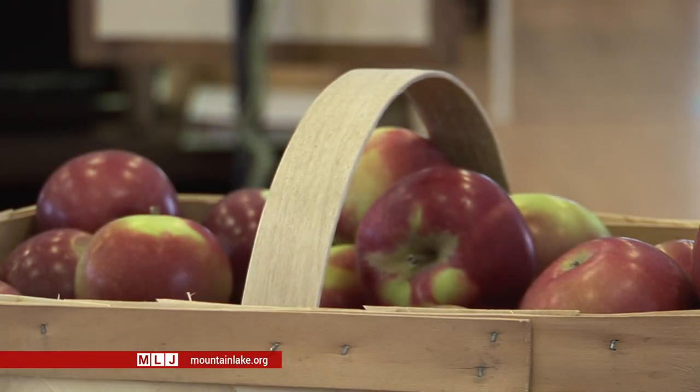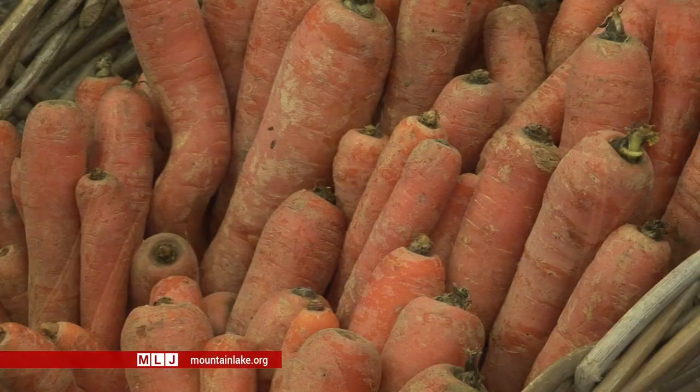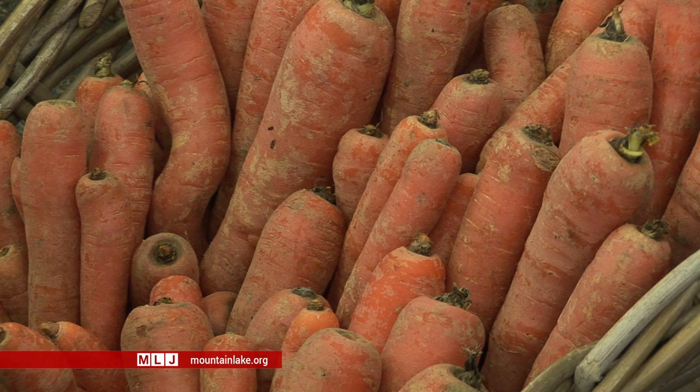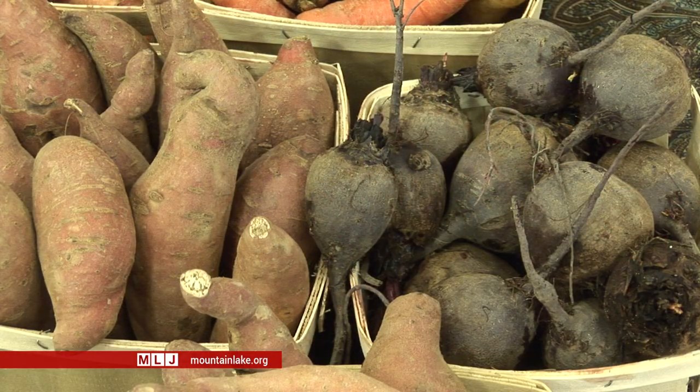North Country growers use all kinds of tricks to produce food throughout the long, cold winter. Last year's carrot — how do you store that? We have two tractor trailers we keep at 34 degrees, and we keep those all winter long, as well as beets, rutabagas, turnips, and sweet potatoes.